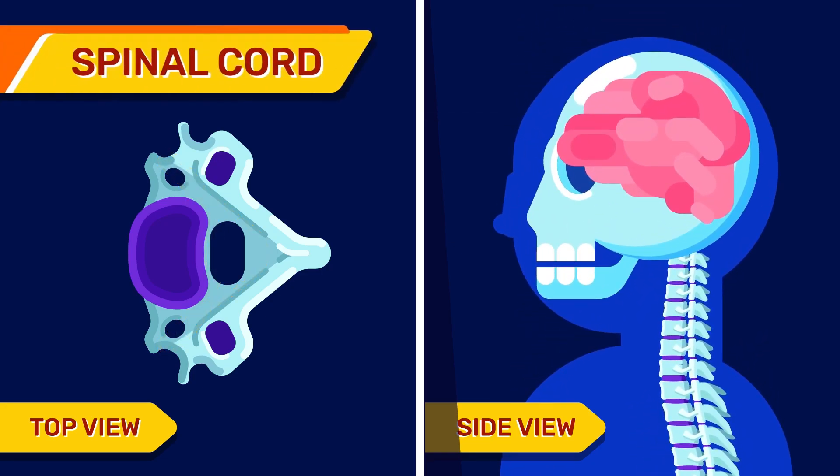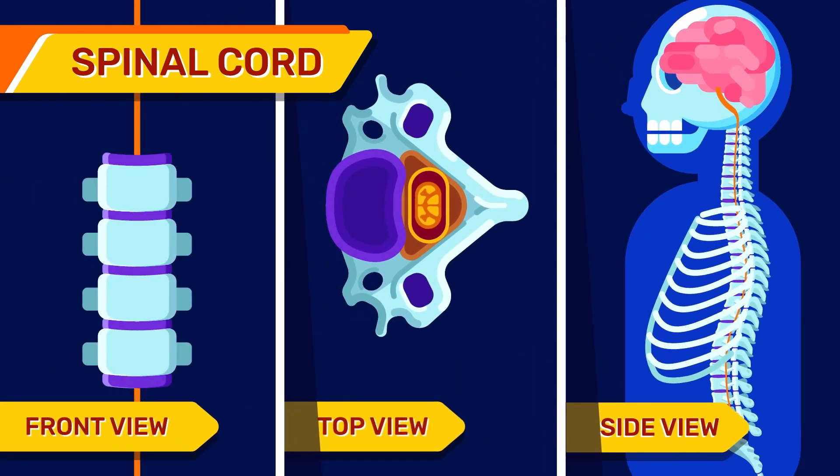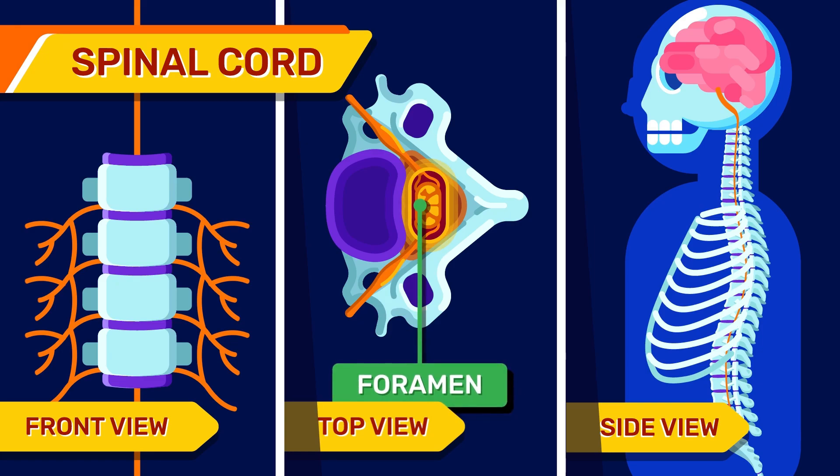Spinal Cord and Nerves: these wires go through the spinal canal to send signals between your brain and other parts of the body. From the spinal cord, the nerve roots rise out through openings in the vertebrae, or foramen.